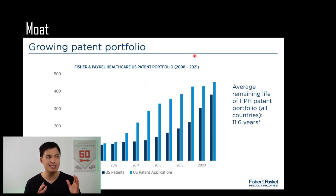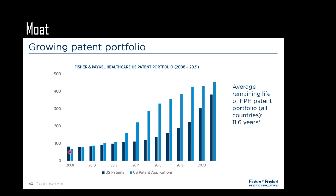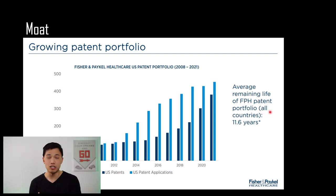In terms of the moat of the business, the key moat I see for Fisher & Paykel Healthcare is their patents. They have a growing patent portfolio — U.S. patents have been increasing exponentially over the past 10 years, with a remaining average life of 11.6 years. Fisher & Paykel continually tweaks their products, making minor improvements and additions so they can extend their patent window and prevent competitors from copying their products. Patents are definitely necessary in this industry because Fisher & Paykel spends huge amounts on R&D and needs to protect its intellectual property to generate a sufficient return on investment.